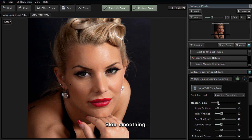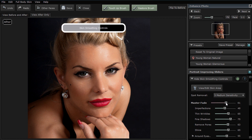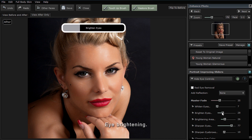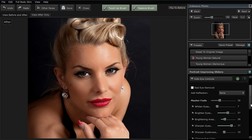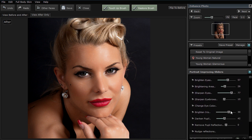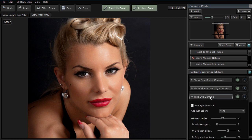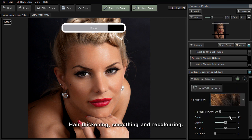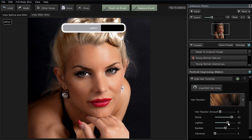Use the skin smoothing controls to enhance the skin. The eye sliders are there to brighten and sharpen the eyes and eyebrows. And the hair can be recolored, thickened and smoothed with the hair sliders.